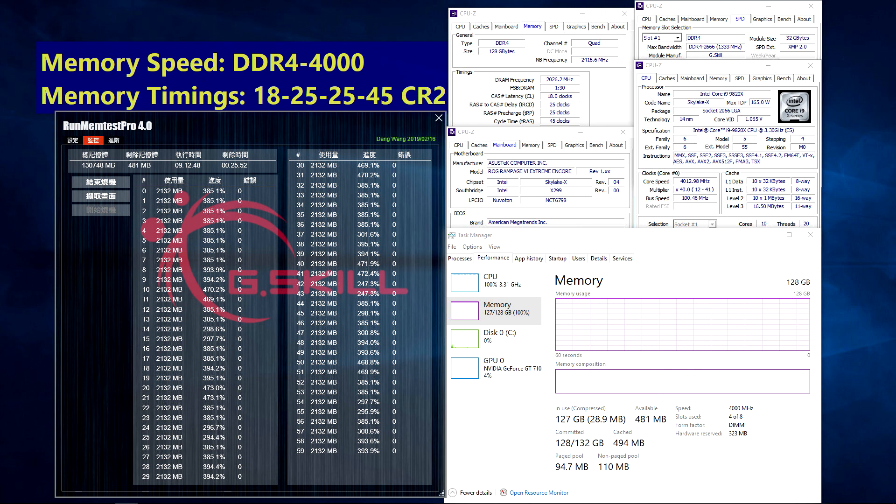High-capacity 32GB modules are no slouch when it comes to high-frequency, breaking through DDR4 4400 CL18 with 128GB, as shown with the ASUS ROG Rampage VI Extreme Encore motherboard and Intel Core i9-9820X processor.